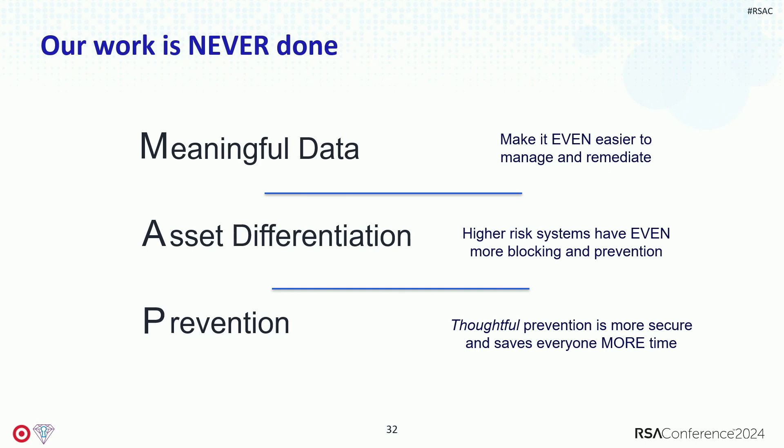Asset differentiation — we have different risks for different systems, and we want to make even more clear what steps you need to take to protect high-risk systems. My favorite is prevention. Remediation is so expensive — it's such a waste. If you can prevent people from doing the wrong thing in the first place, that's just time back for everyone. So we've started to introduce a lot more prevention in a thoughtful way to make sure that as soon as somebody makes a mistake, they don't have to go back and fix it.